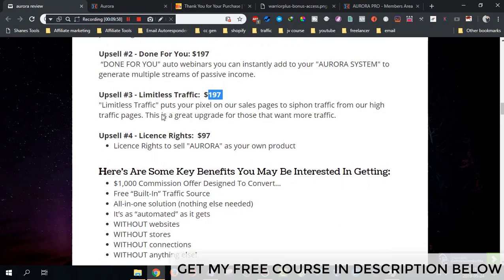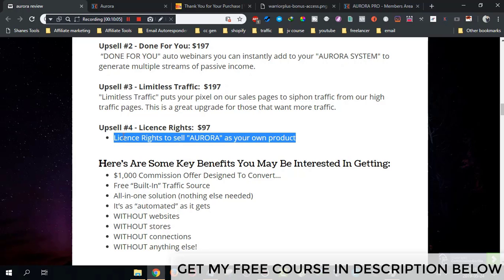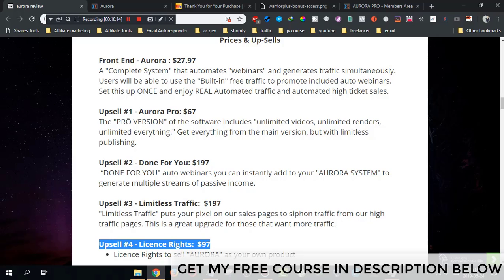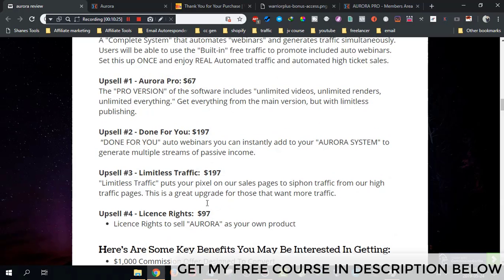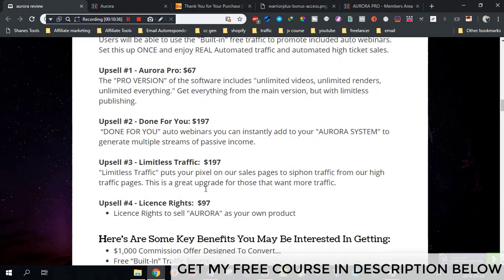Upsell number four is the license rights for Aurora, priced at $97. This lets you sell Aurora as your own product. If you send traffic to the Aurora page, you get 100% commissions on each sale across the whole funnel. If you plan to promote Aurora, I highly recommend getting this upsell — but if not, skip it.